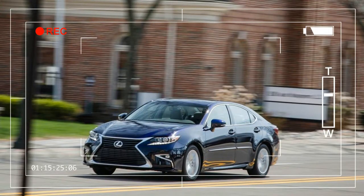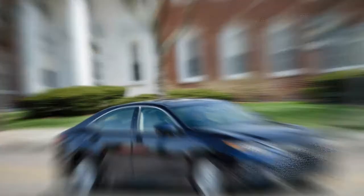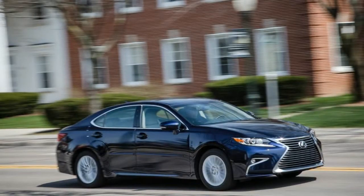Overview: not everyone likes to drive, feel the road through the seat of their pants, or hear the roar of an engine at full throttle — and the 2016 Lexus ES aims for that clientele.